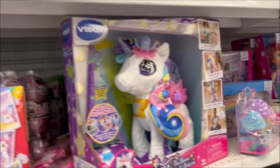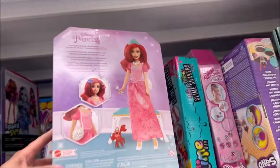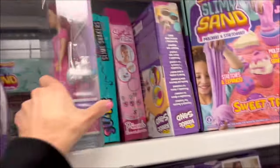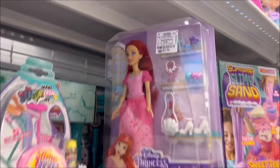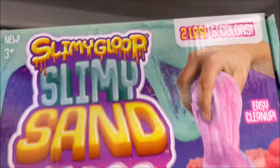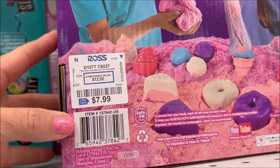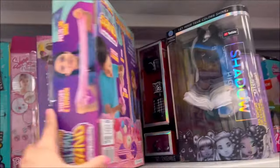Look at this cool unicorn for $11.99. We also have the Disney Princess Ariel doll — super cute, she's wearing a pink dress and has some accessories. Great price! Then we have some slimy sand goop, two pounds, with a bunch of different bakery molds like donuts and cake, for $7.99. I love kinetic sand stuff.